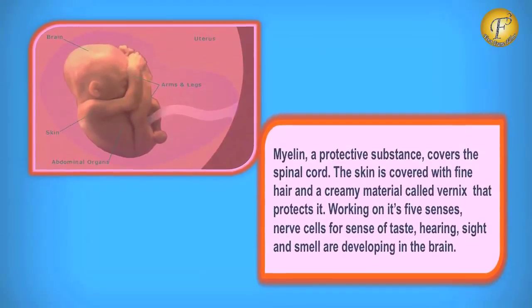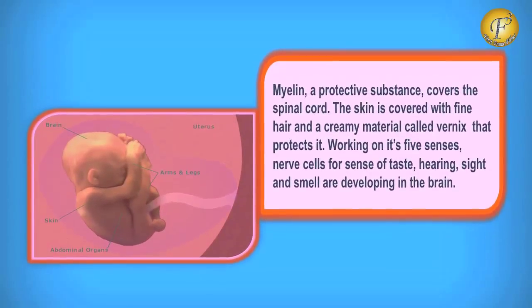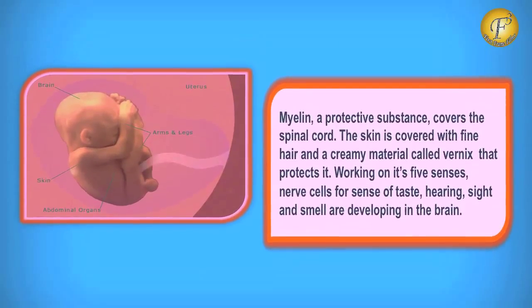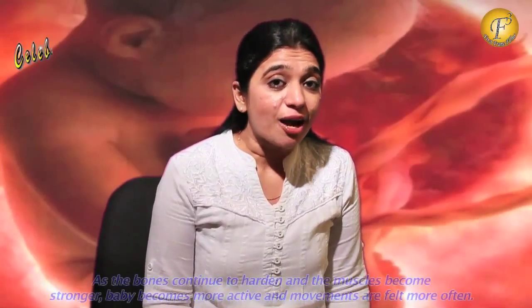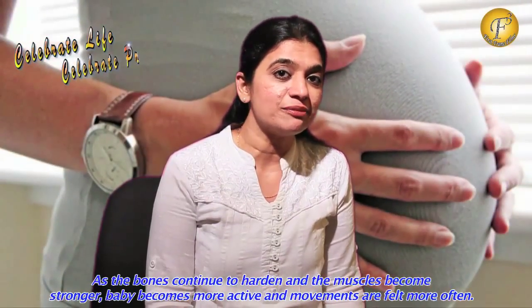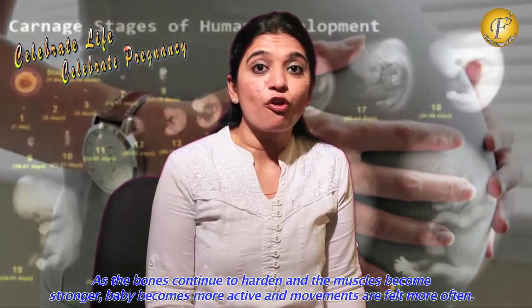Myelin, a protective substance, covers and protects the spinal cord. The baby's skin is also now covered with fine hair. The nerve cells for the baby's sense of taste, hearing, sight and smell are developing in its brain. Now the baby is becoming more and more active as the bones continue to harden and the muscles become stronger, and you may feel the baby's movements more often now.